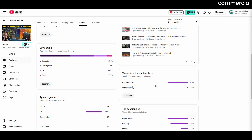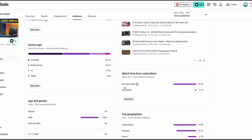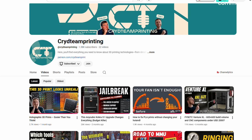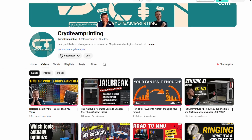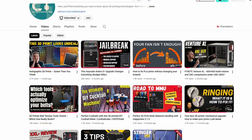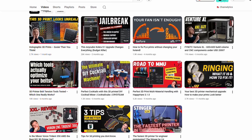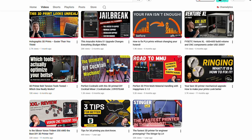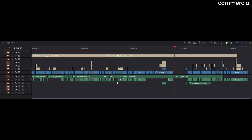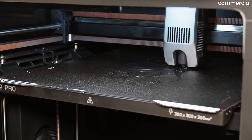Quick channel check: 90% of viewers from our last video weren't subscribed. A small channel like ours almost never shows up in the feed that way — YouTube decides what you see, not you. So if you want to make sure you get our videos when you want to, hit subscribe. This video took around 100 hours of work, so we can only keep going if you show us it's worth it.